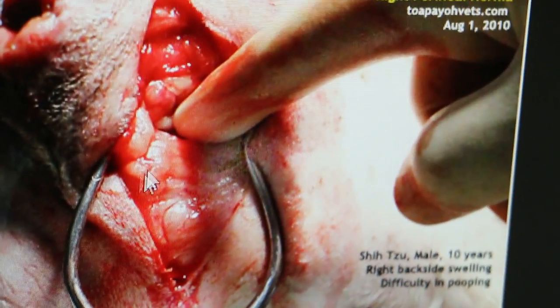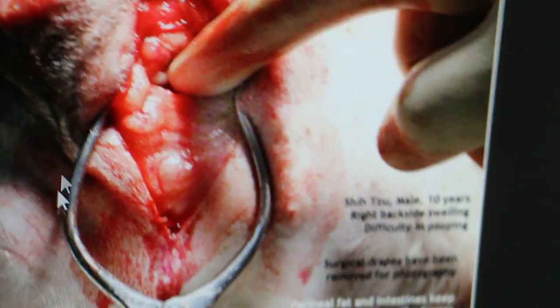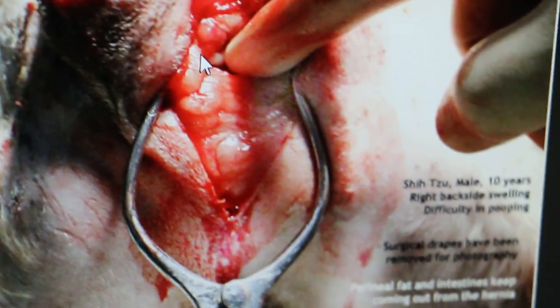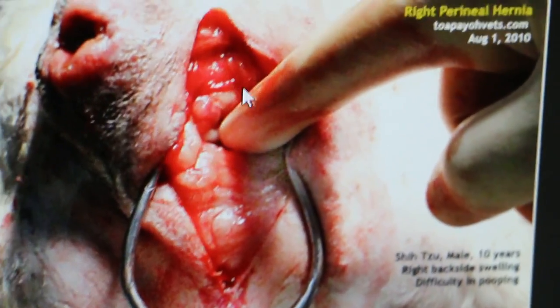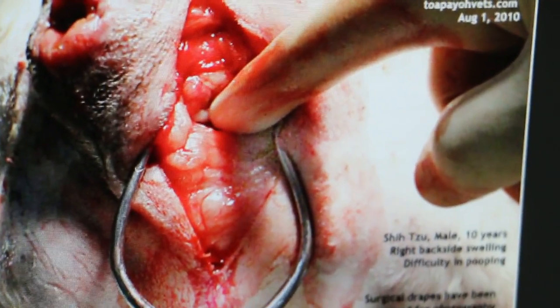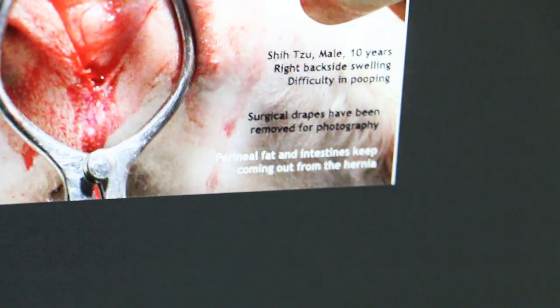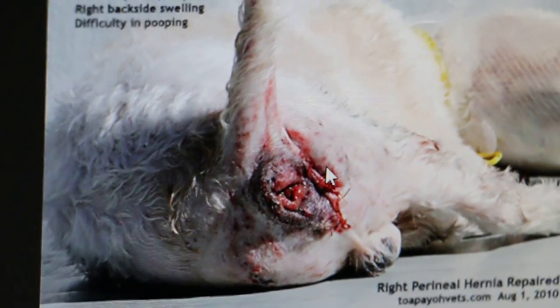Now I'm showing the surgery. First you have to make one big cut and open up. A retractor is used to retract the side so you can have a better view. Because this hernia is a very small one, it can be easily repaired. Perineal fat and intestines keep coming out from the hernia — just fat and intestines, no bladder, because it's a small one. Then it's stitched up and packed.